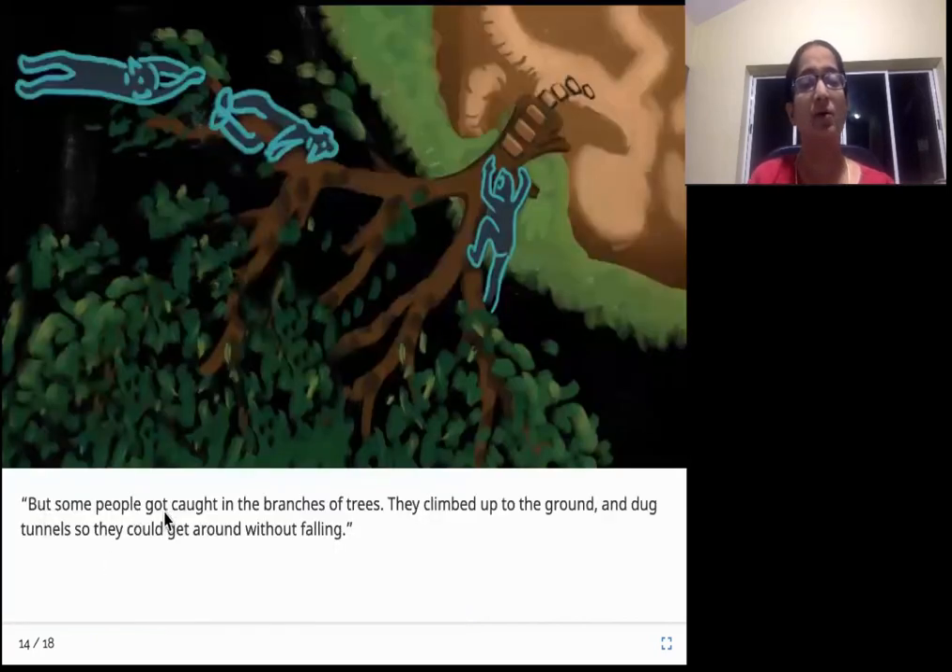But some people got caught in the branches of trees. They climbed up to the ground and dug tunnels so they could get around without falling. So not all of them landed on Saturn - some of them got stuck on the tree branches. They were holding on to the branches and slowly came down to the ground. They started digging tunnels so that they can go underneath and they will not be able to fall. So they started living in caves or tunnels.